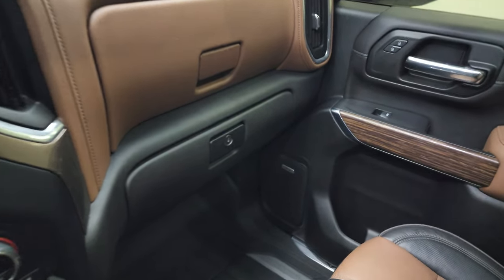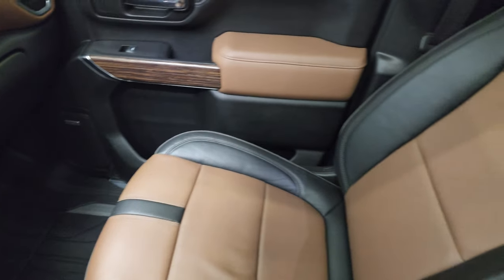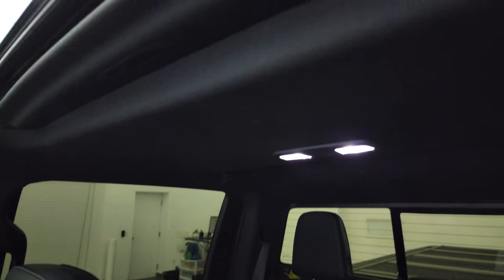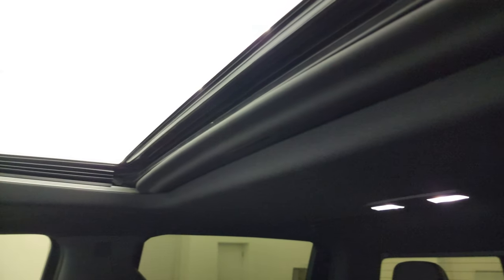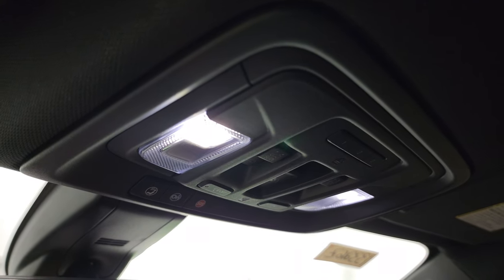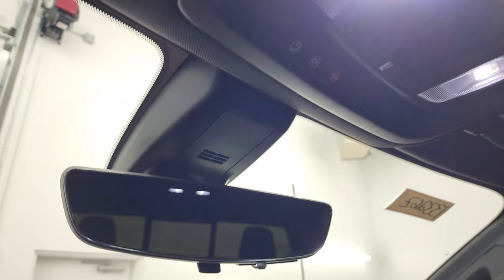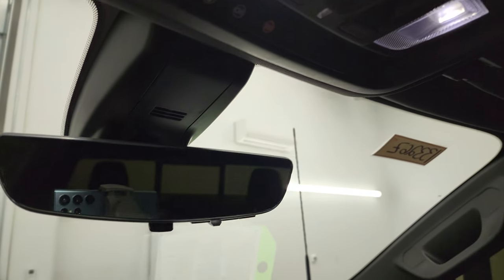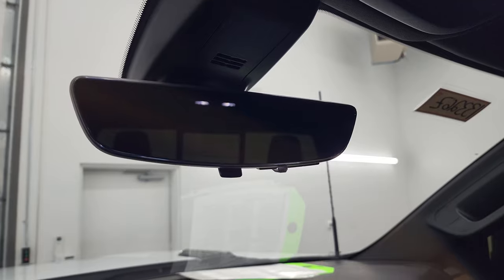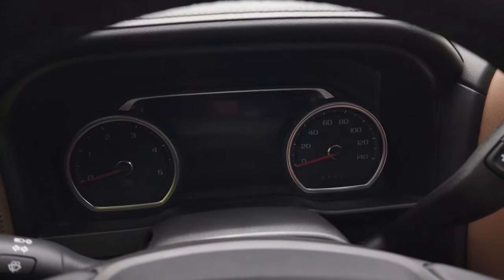Dual glove boxes, passenger side floor mat and seat are in excellent condition. Once again, it smells very clean inside this truck — I don't think it's ever been smoked in, and the headliner is in great shape. You do get the power sunroof. Up here you get map lights, OnStar and SOS buttons in the mirror, the auto dimming mirror, and the rear view mirror camera which shows you a video of what's going on behind you.